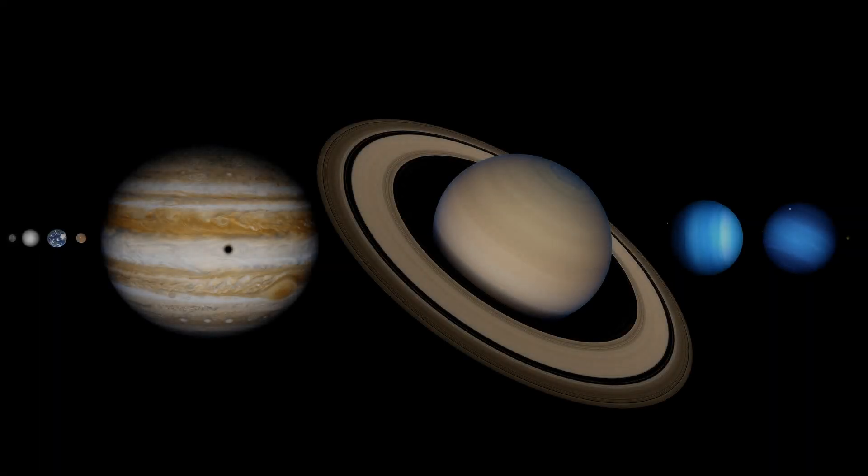And finally, here are all the planets for your consideration. They are laid out side-by-side for size comparison, and presented as if they were the same distance away as our own moon. It's an amazing, varied, and beautiful solar system we have.